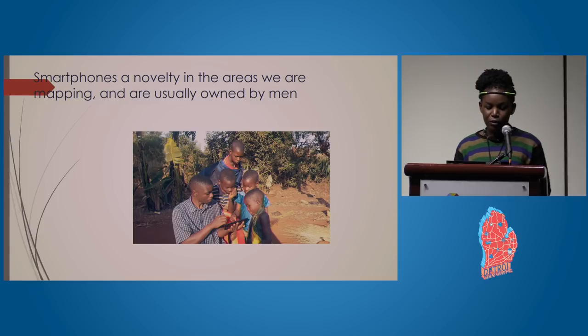Smartphones are a novelty in these rural areas where we are mapping, and most of them, if found at all, are usually owned by men.